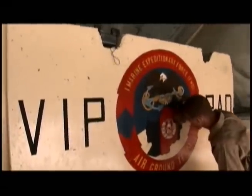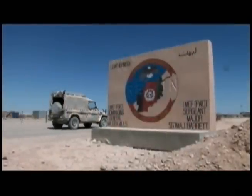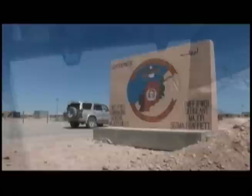Senior leadership aboard Camp Leatherneck got wind and enlisted him to paint three projects. This particular piece of work is for First Marine Expeditionary Force Forward. This one took him two weeks to finish and is sitting at the entrance of Camp Leatherneck. This is his next canvas — it will soon bear the Third Marine Aircraft Wing Forward logo.